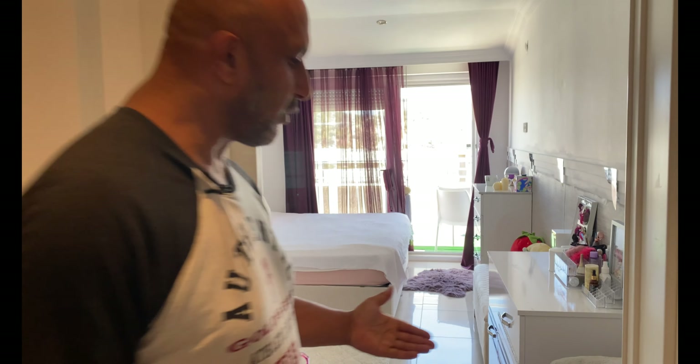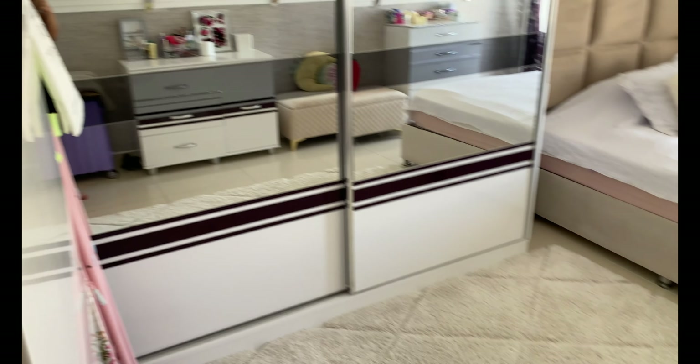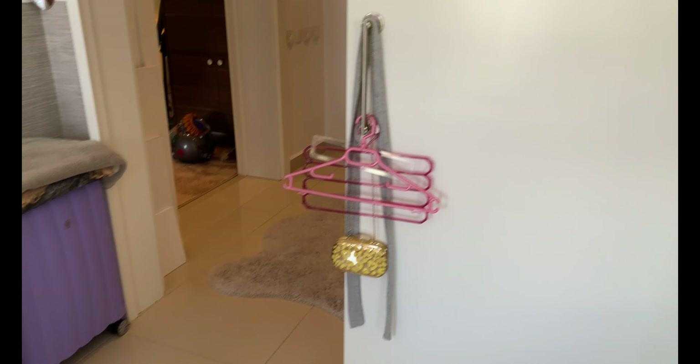Fünfter Stock, Aufzug ist vorhanden, Generator ist vorhanden, Portier — also Sicherheit ist vorhanden. Auch wenn ihr kauft und nicht immer hier seid, braucht ihr keine Angst haben, dass in eurer Wohnung eingebrochen wird. Wir haben heute vorgenommen, vom Schlafzimmer anzufangen. Die Wohnung wird komplett möbliert verkauft — alles was ihr als Möbel seht, bleibt hier.